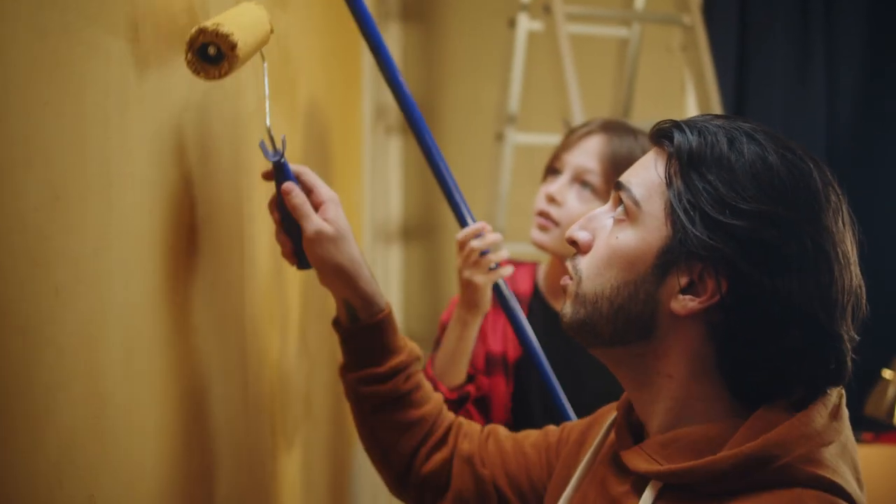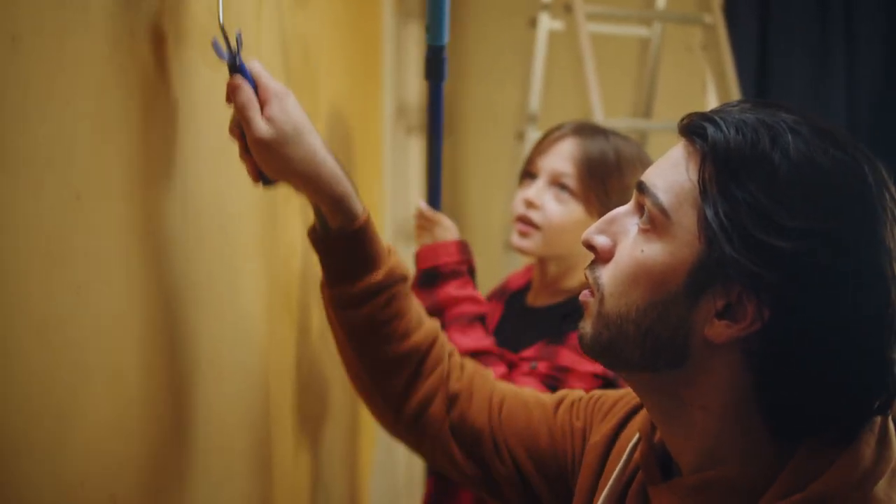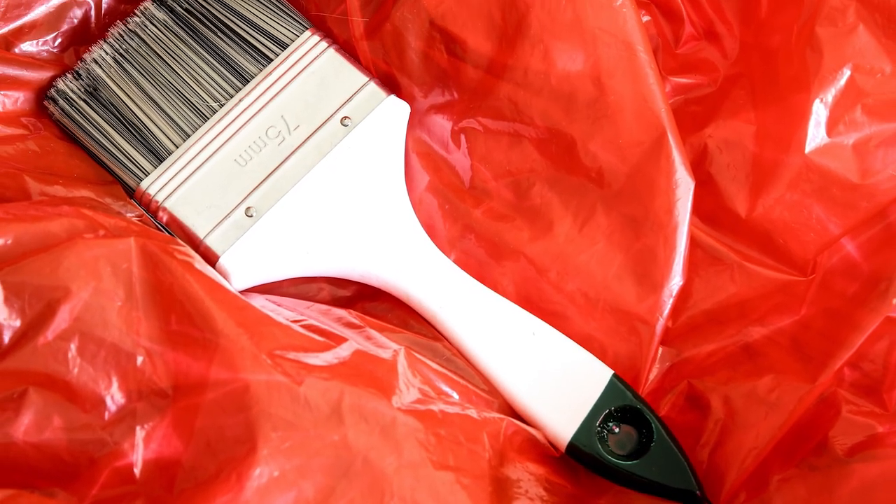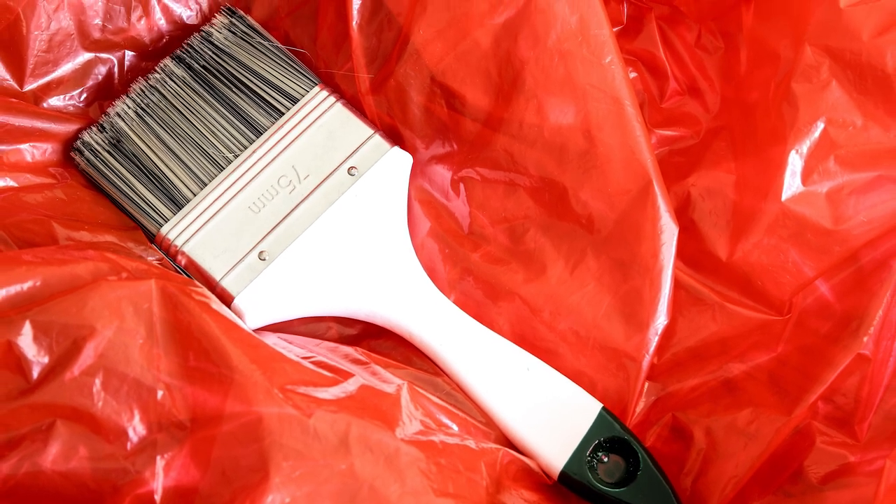When you're doing some painting around the house and you need to quit for the day, you may not have to go through all the trouble of rinsing those brushes. Simply wrap the paint-filled brushes with plastic wrap so they don't dry out, and they will be ready to use again the next day.